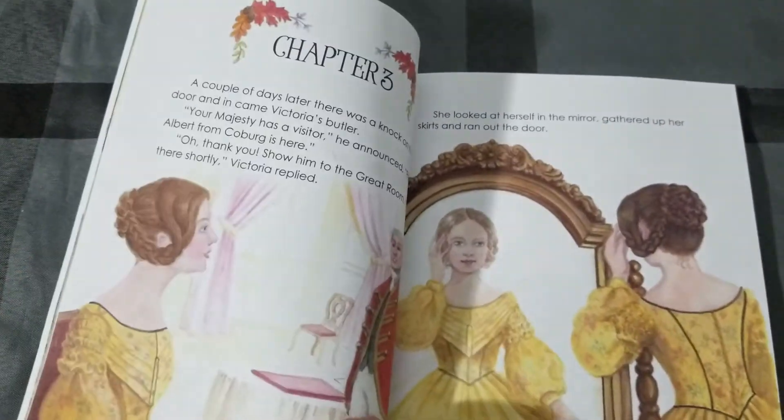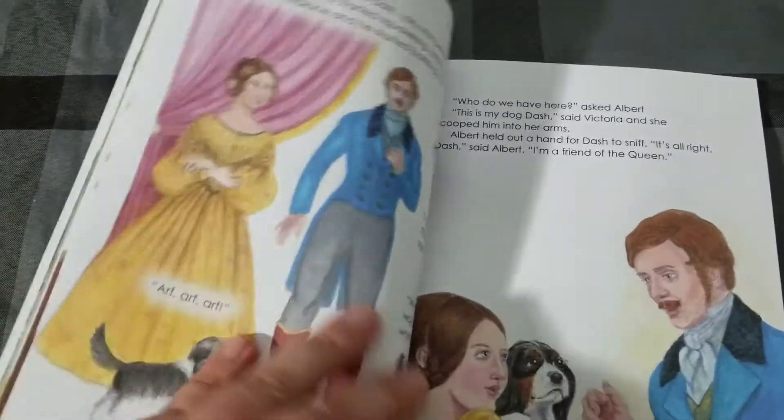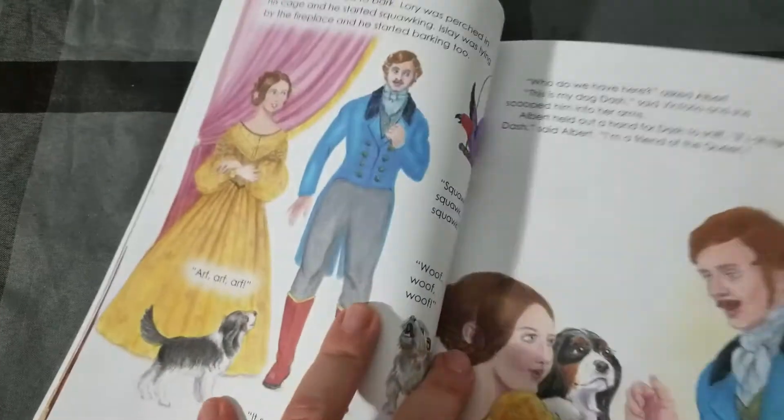So you have this chapter book and all of a sudden Victoria becomes of age and is introduced to a gentleman. Oh no — jealousy. You can see Dash is totally jealous, all the way.